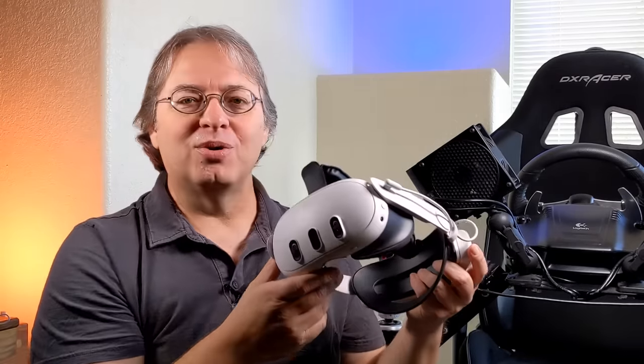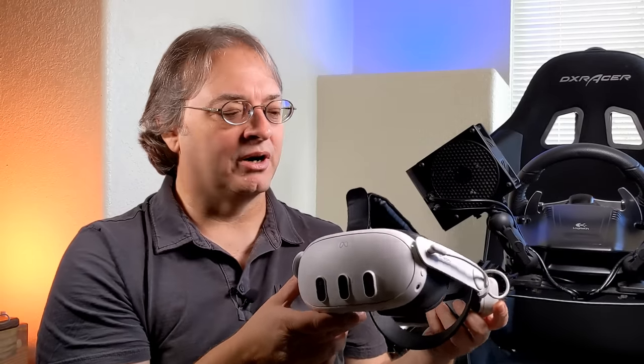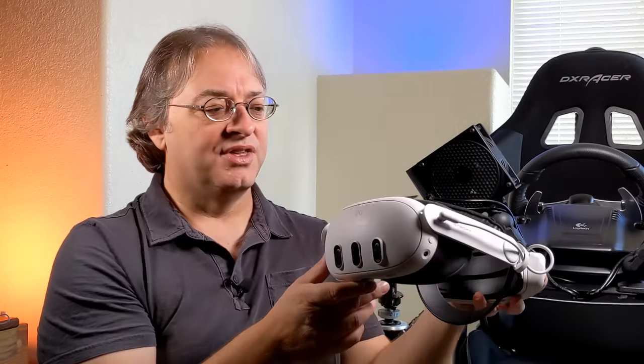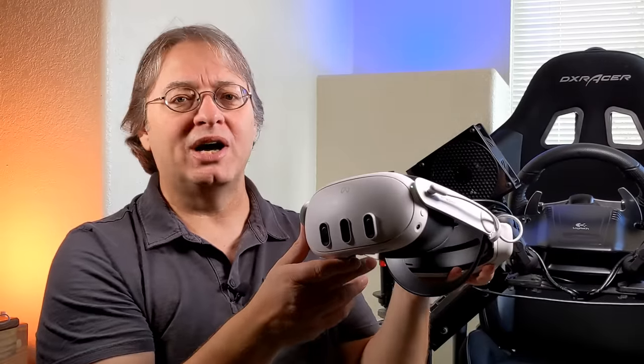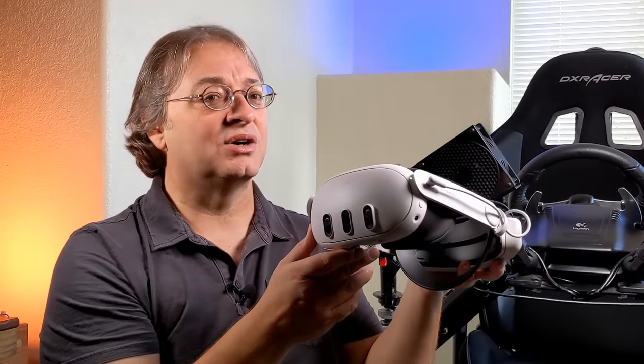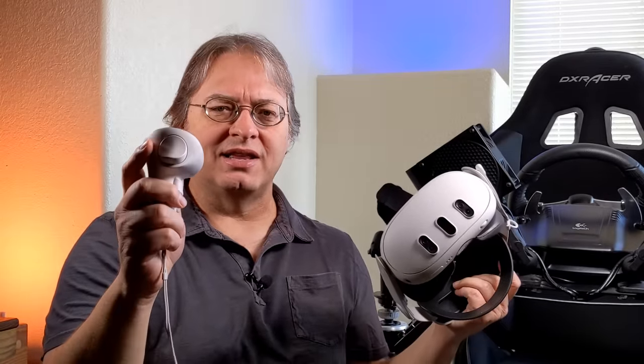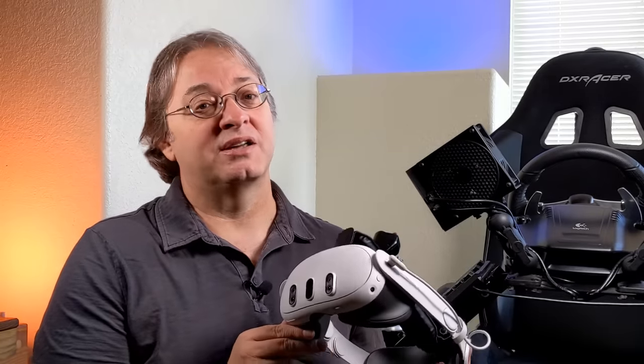It's inside-out tracking, so you don't need base stations like you do for the Vario Aero or some other headsets. The inside-out tracking is really good — actually better than what I found on the Crystal. This headset tracks amazingly well, even in low-light situations. The controller tracking is good too, though I did notice it would lose tracking if you left your hands down at your side for an extended period — like during a cutscene. Other than that, the tracking has been pretty rock-solid.